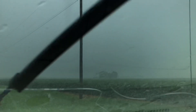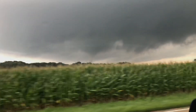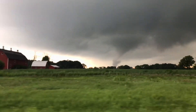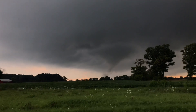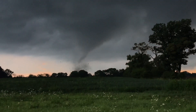Looks like it's starting to rope out now. Circulation is still in that bean field, still making contact with the ground there. Debris lofting into the air — there's a tornado on the ground, I see debris. Tornado on the ground with debris, just east of Sycamore, Illinois. Tornado on the ground, lofting debris just east of Sycamore, Illinois.